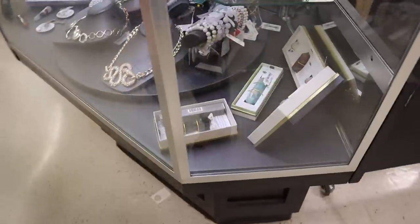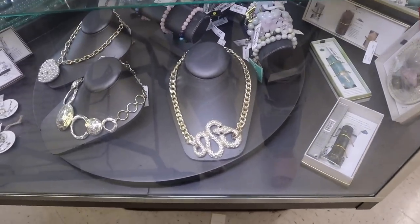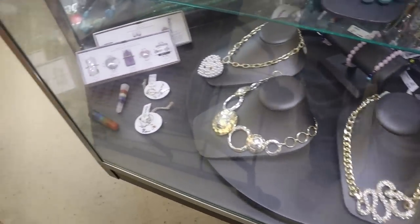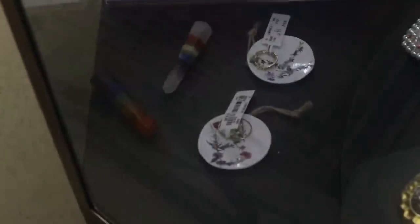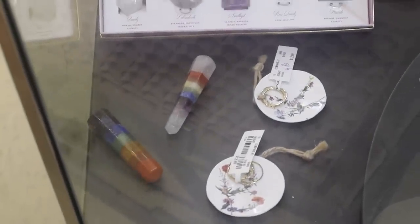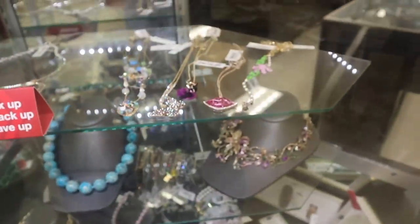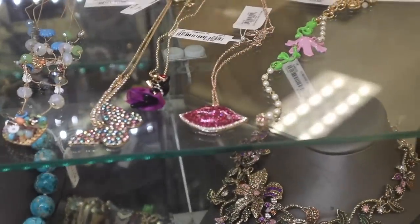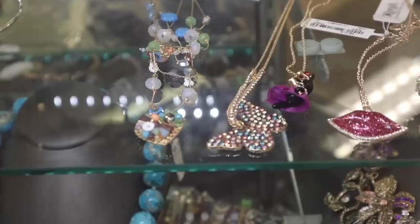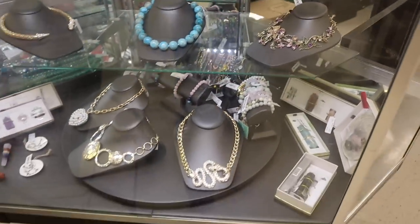Here's my favorite section - statement necklaces with bling. This snake one is $15, such a great deal. These little trays holding stackable rings are only $13 - I actually want the little tray. Up here there are Betsy Johnson lip necklaces and butterfly necklaces - so pretty. Let me know if you guys see anything you like!